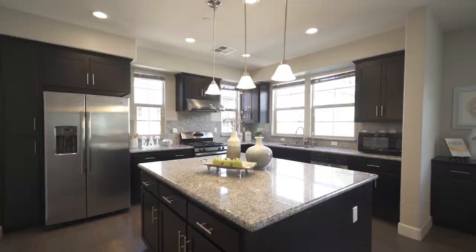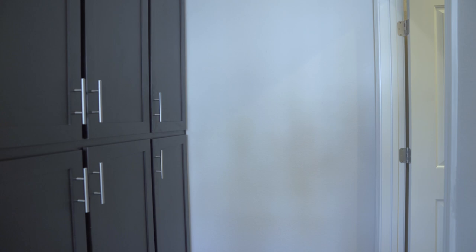For your convenience on this floor, there's a laundry room, a powder bath, and more cabinets for storage.